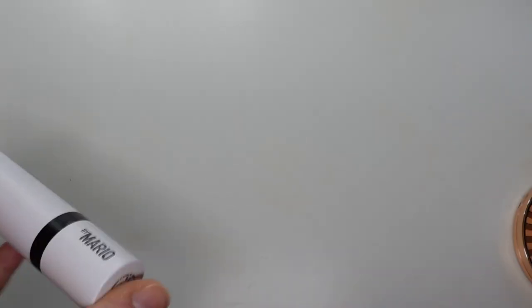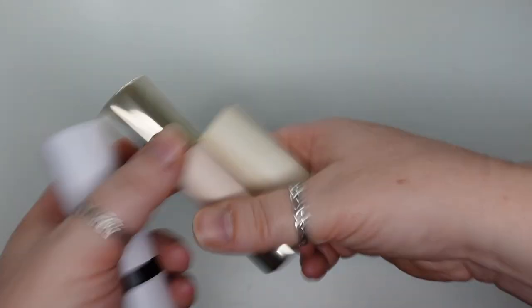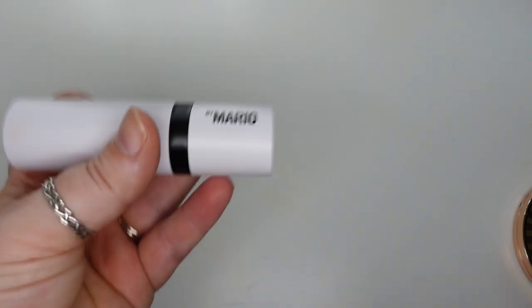In terms of which ones I like the best from cream bronzers — number one would be the Rare Beauty, number two M Cosmetics, and as far as my sticks go, Makeup by Mario rates third. Okay, that is it for the cream bronzer section. We will move on to powder highlighters.